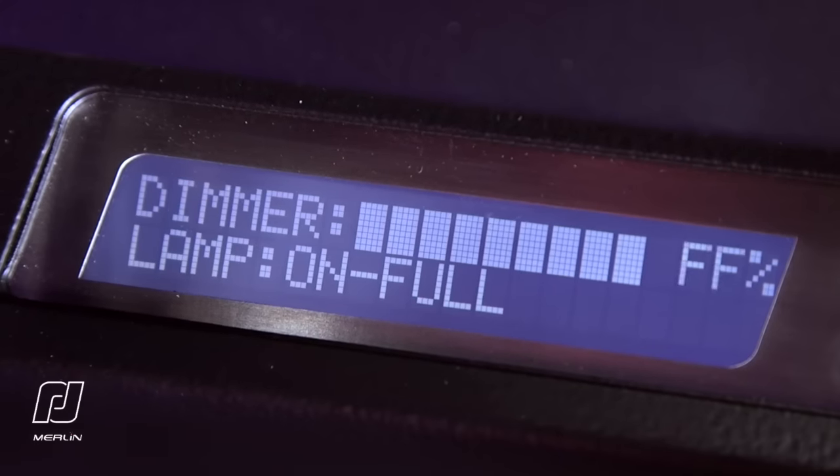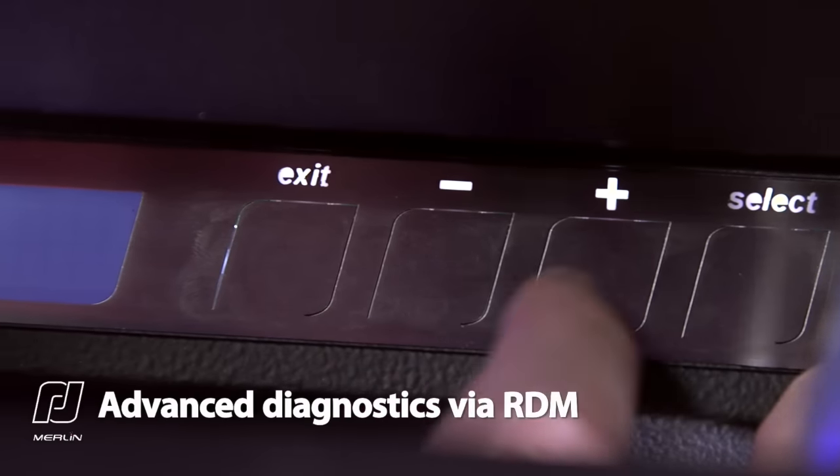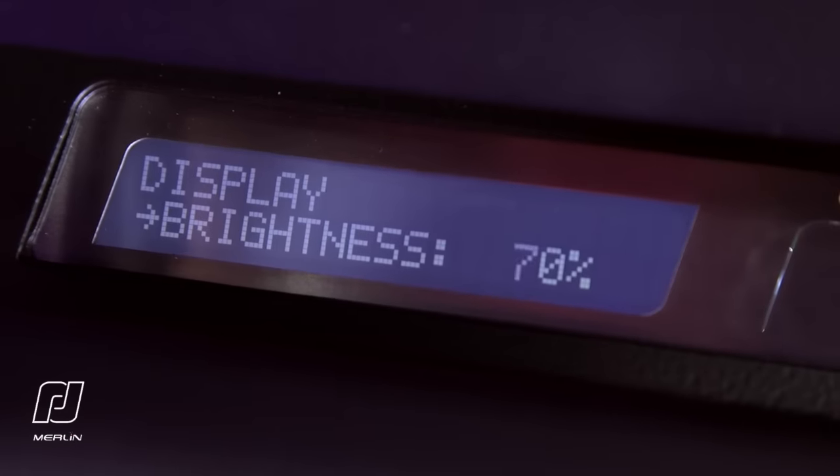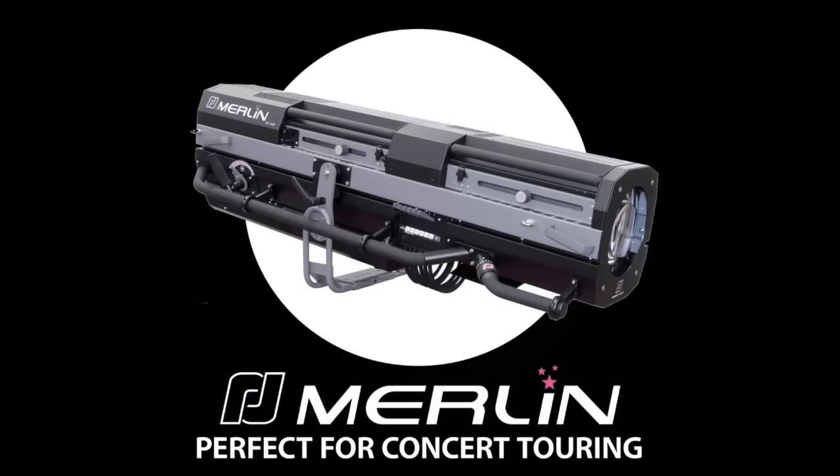Additionally, the Merlin follow spot features advanced diagnostics information, which can be accessed locally or remotely via RDM. The new Robert Juliet Merlin follow spot is the perfect rental investment for concert touring.